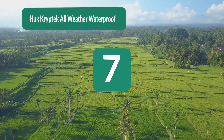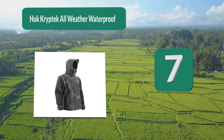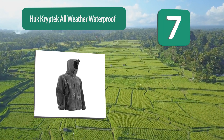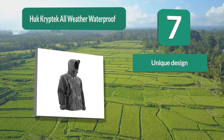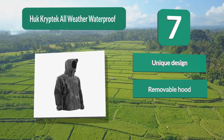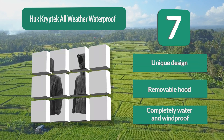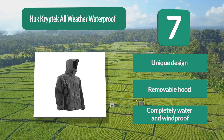Number 7: the Hoop Cryptek All-Weather Waterproof Jacket offers waterproofing with a difference, as it is made with a very bold and unique style — perfect if you're looking for something a little different from the usual standard colors. Despite the distinctive design, this is a high-quality jacket which is completely water and windproof, with a removable hood.